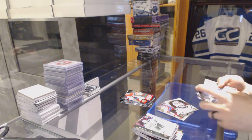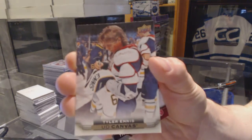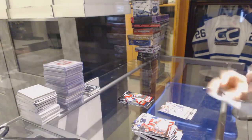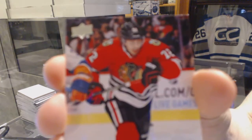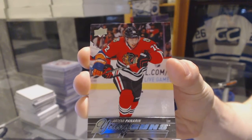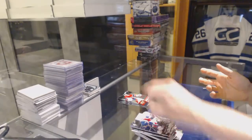Portraits for the Buffalo Sabres, Tyler Ennis. Young Guns for the Chicago Blackhawks, Artemi Panarin. Artemi Panarin, Young Guns for the Hawks.